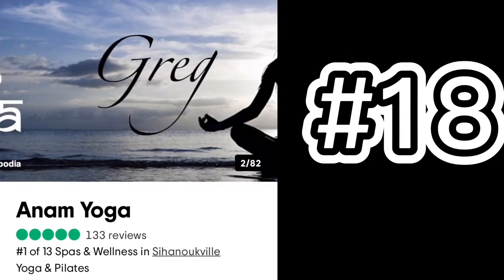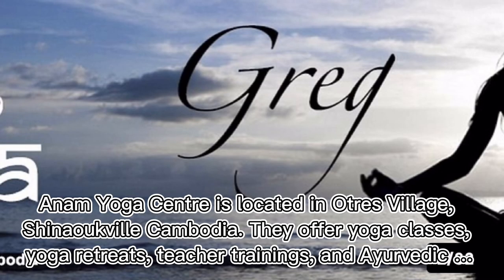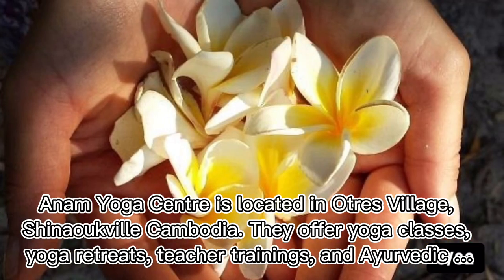Number eighteen: Anam Yoga. Anam Yoga Center is located in Otres Village, Sihanoukville, Cambodia. They offer yoga classes, yoga retreats, teacher trainings, and Ayurvedic treatments.